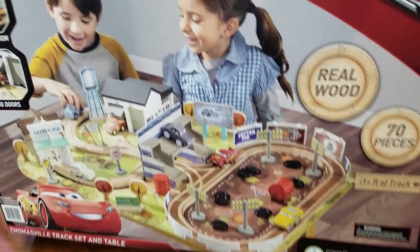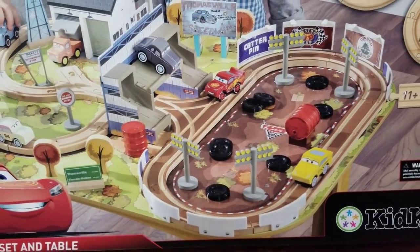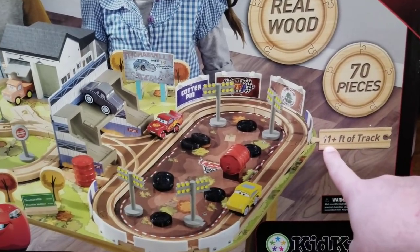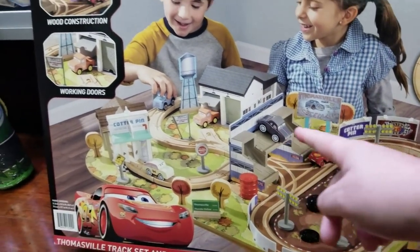I can barely lift it. Check out how awesome the artwork is on there. Are you excited, Little Man? Yep. Real wood. 70 pieces. 11 and a half feet of track. Oh, that's a lot of track. That's a lot of wood.